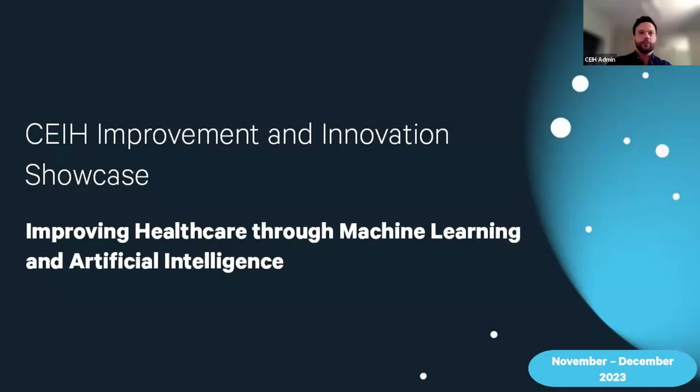Welcome everyone to our CEIH Improvement and Innovation Showcase Series. My name is Scott Poynton and I'll be your host. I work at the CEIH, the Commission on Excellence and Innovation in Health, as a user interface and user experience developer. In this series today, we're exploring the very interesting topic of improving health care through machine learning and artificial intelligence.